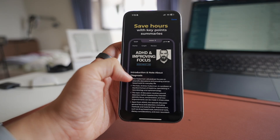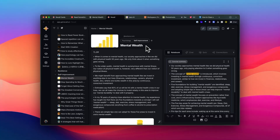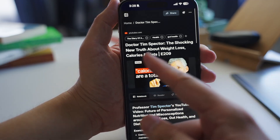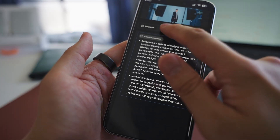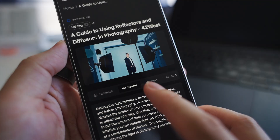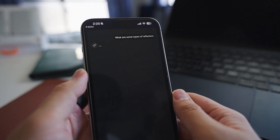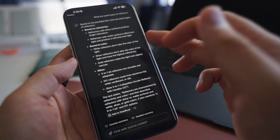What makes Recall great is how it turns your reading collections into something much more valuable. When you bring in your articles, Recall automatically categorizes everything, making it super easy to find what you're looking for later. No more endless scrolling through unsorted articles. And what I particularly love is how it lets you interact with your saved content. Instead of just having a static library of articles, you can chat with individual articles you've saved, asking questions and getting instant answers about their specific content. This is great when you're reading a long article and just want a specific piece of information — you can just ask AI to find that for you.